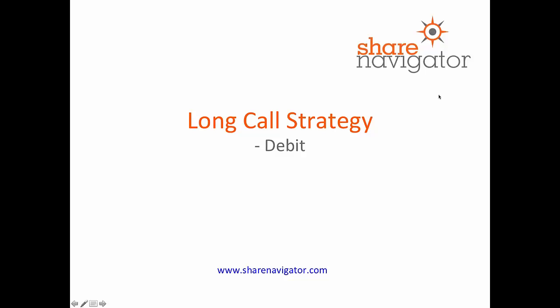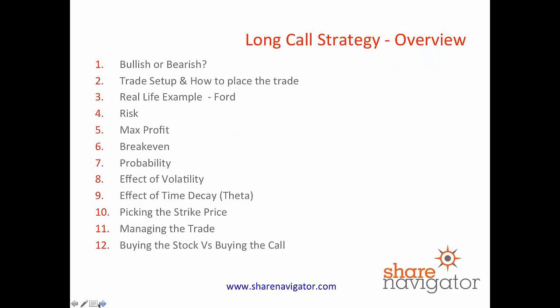Hi, this is Stephen here from ShareNavigator and today we're going to share with you the long call strategy. Here's an overview of what we're going to cover today. You can pause the video now if you want to take note, but we'll flow through this through the rest of the video and we're going to do this with a real-life example on Ford.